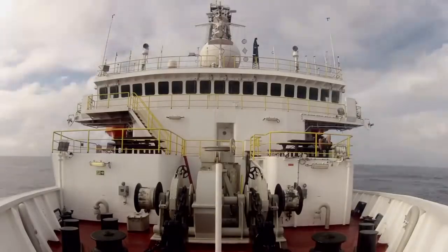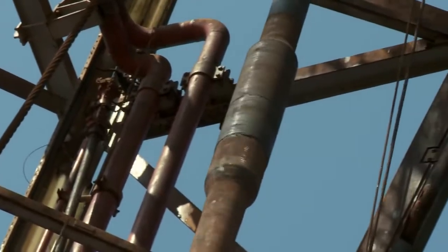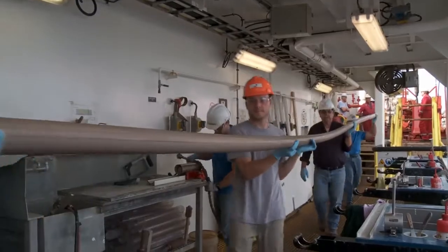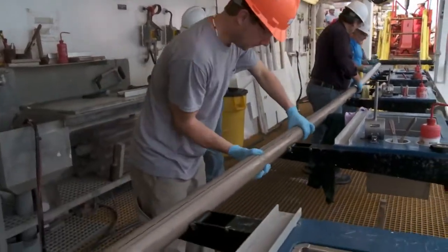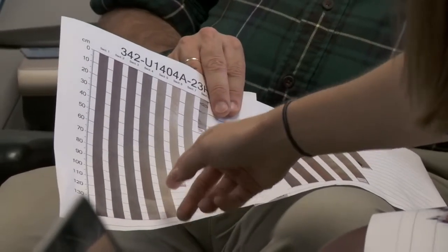We went out to sea with a set of data that suggested what we were going to recover when we drilled a hole in the bottom of the ocean. But drilling a hole in the bottom of the ocean is always a surprise because things are always different than you actually think they are. In this case, we had to revise essentially our drilling targets because we discovered that the subsurface geology wasn't actually what we thought it was at the beginning of the cruise. But we changed the strategy and it turned out it was very much more successful as a result.